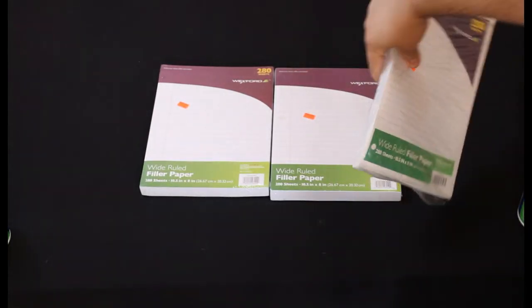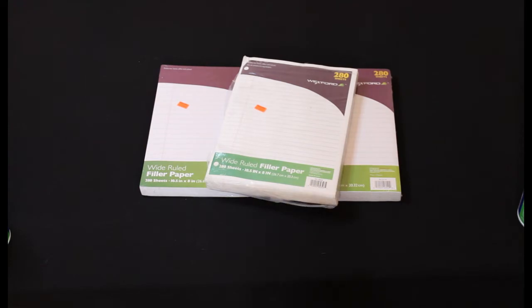Another random find were these Wexford filler papers — we found three of them. They were $3.29 for 280 sheets of wide ruled paper and we paid $0.33 each.